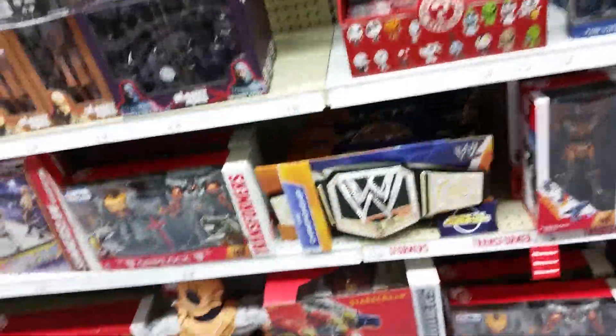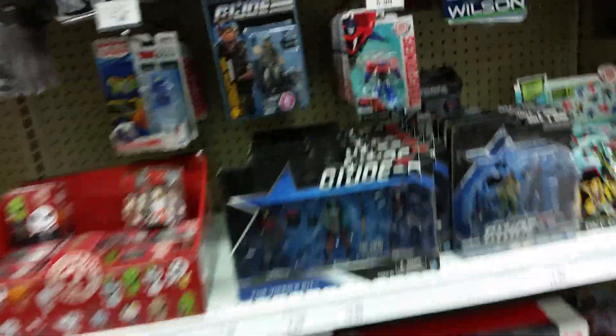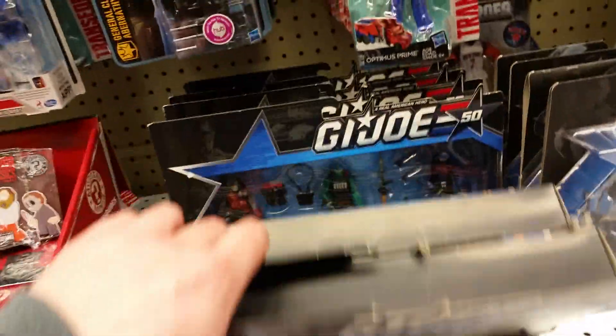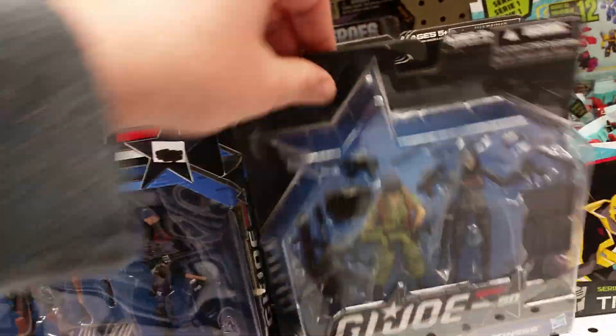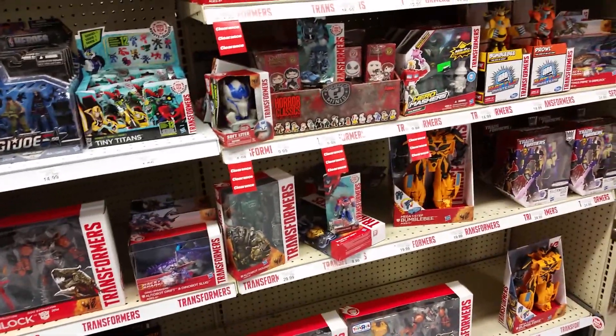There's some Predator stuff that's been out for a while, and Rambo — obviously still have a lot of those since they wanted to put them on clearance. As far as GI Joe, there's a three-pack for $20 and a couple of two-packs. This Lady J and Baroness one looks new — I haven't seen that one yet.